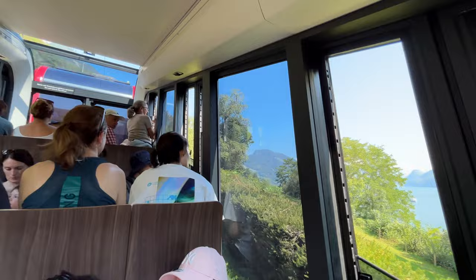Along the way, it offers views of the large alpine forests and rugged terrain as you make your way up to the summit of Mount Pilatus.